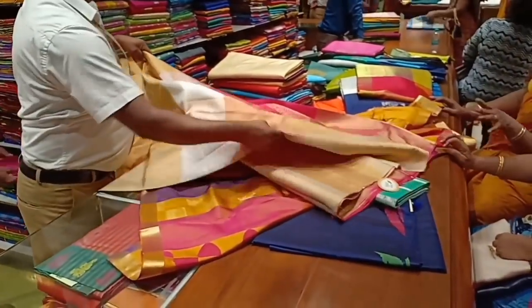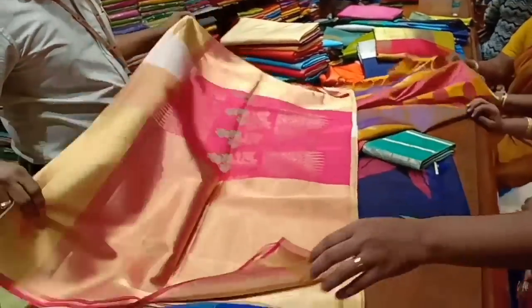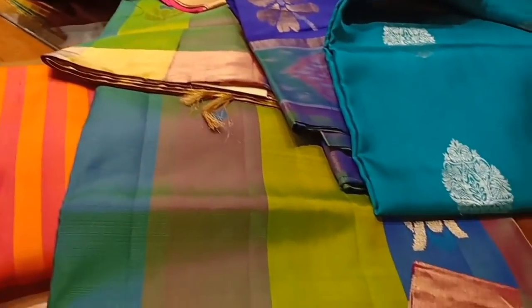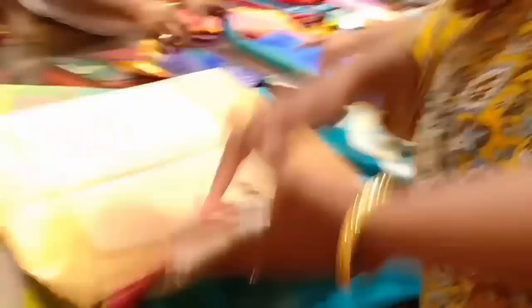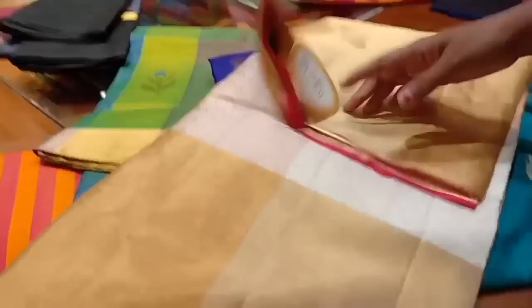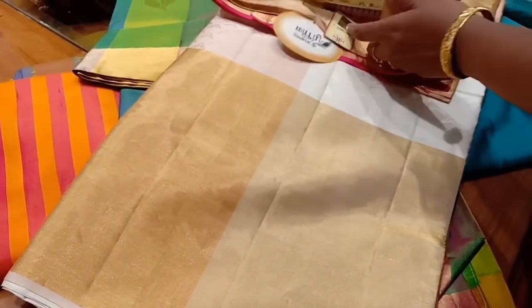This saree is 10,000. It is a gold saree — a very generous combination like a golden tissue shade, half white and pinkish shade. That is the work detail.